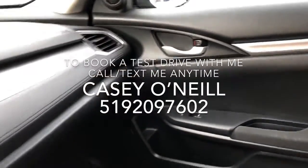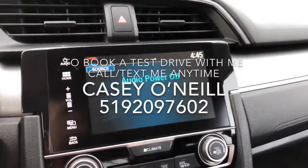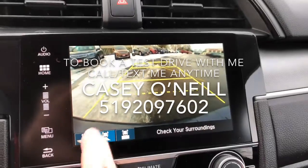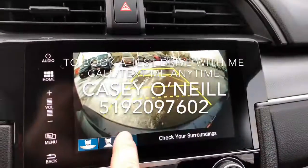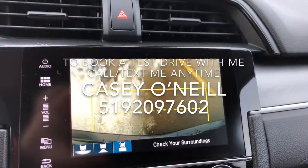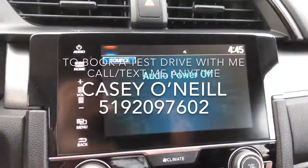Nice black cloth seats, and the passenger door blends in with the dash very nicely. Here's your big touchscreen, which also doubles as your backup camera with different views available — here's your wider view, here's your above view. If you're getting close to anything you can see your bumper and back right up to it.